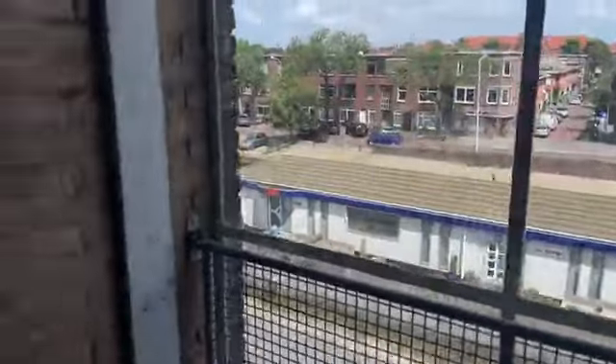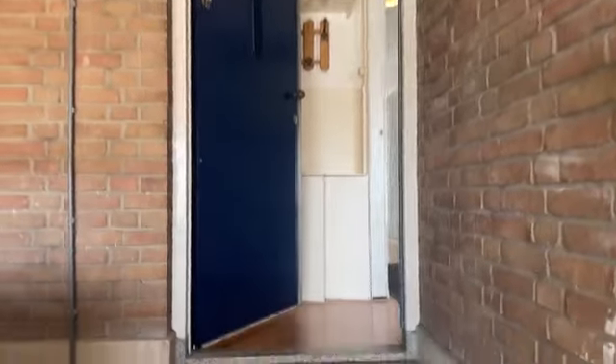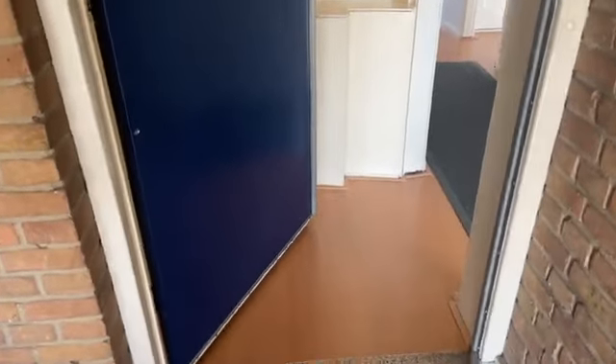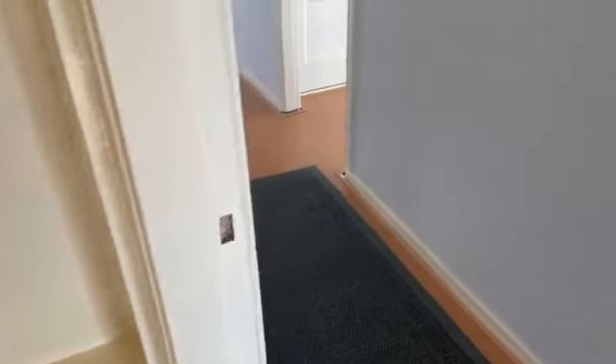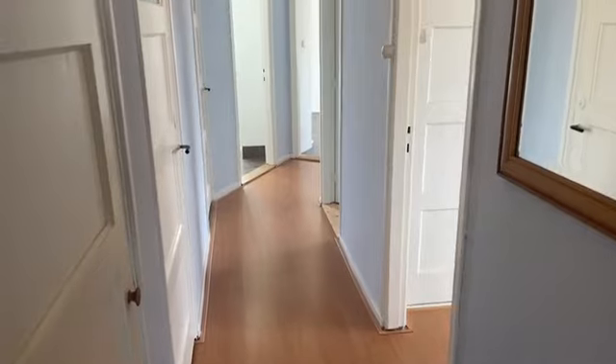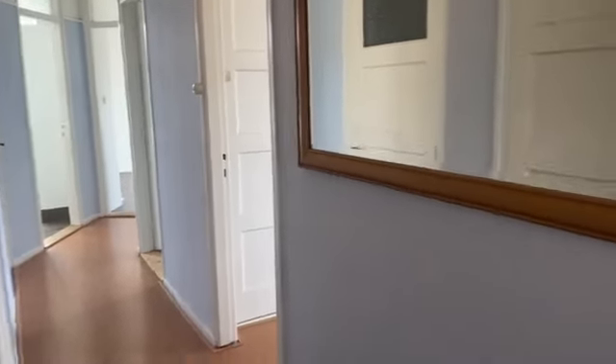The service costs for the apartment are 120 euros per month. We are going up to look at number 281. At the tower entrance there is a small hallway at the gate. We are now inside in the small entrance hallway.